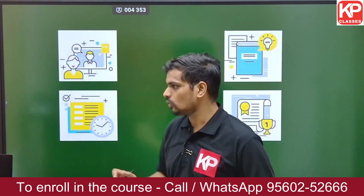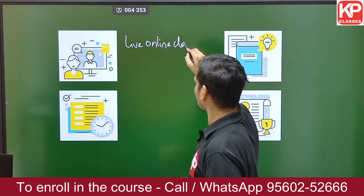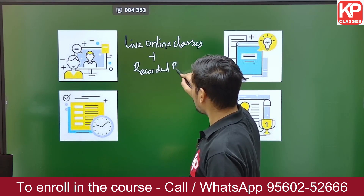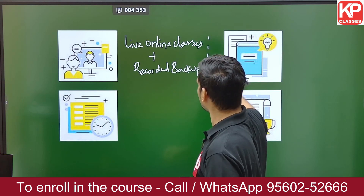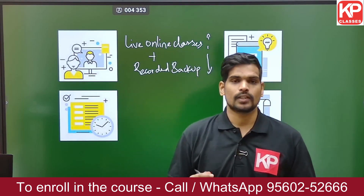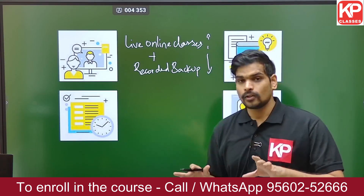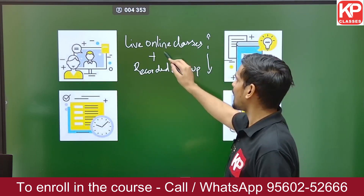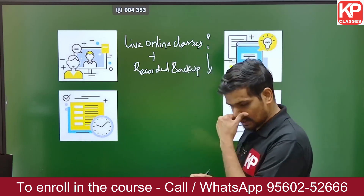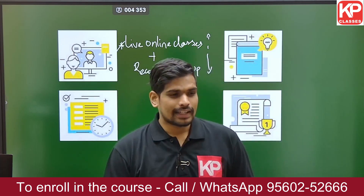The most important resource in this capsule course is live online classes with recorded backup. All lectures are provided with recorded backup, and if you miss any live lecture, you can access it on the KP Gate Classes mobile application — the download link is available in the description of this video. Once enrolled in the December 12th batch, you get access to live online classes for the entire syllabus, including recorded backup on your mobile app.